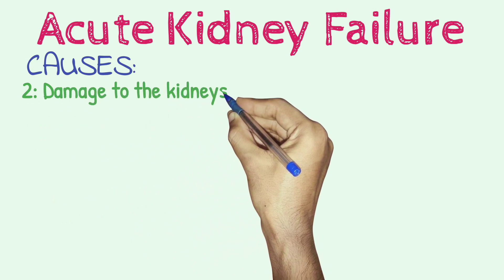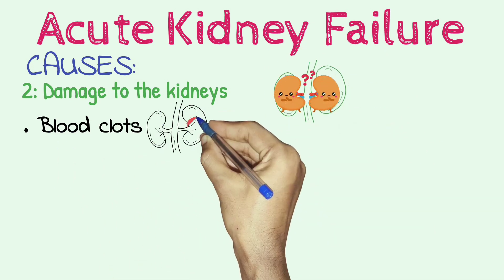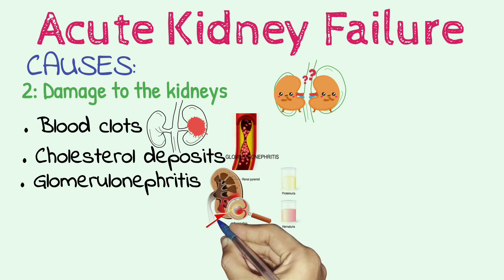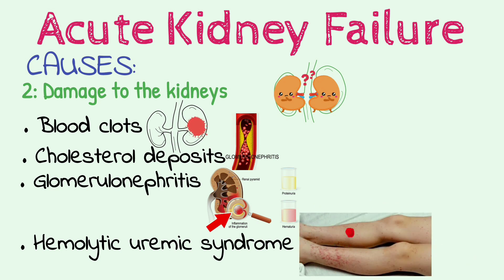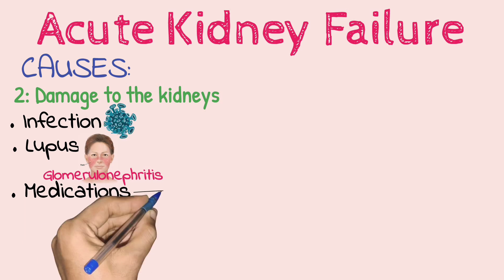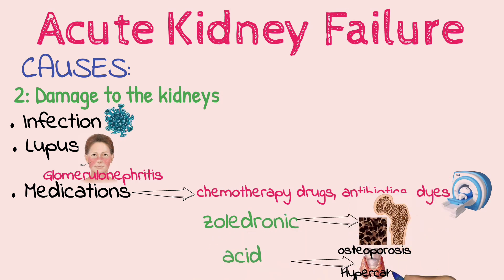Damage to the kidneys. These diseases, conditions and agents may damage the kidneys and lead to acute kidney failure: blood clots in the veins and arteries in and around the kidneys, cholesterol deposits that block blood flow in the kidneys, glomerulonephritis — inflammation of the tiny filters in the kidneys (glomeruli), hemolytic uremic syndrome — a condition that results from premature destruction of red blood cells, infection, lupus — an immune system disorder causing glomerulonephritis, medications such as certain chemotherapy drugs, antibiotics, dyes used during imaging tests and zoledronic acid, used to treat osteoporosis and high blood calcium levels.